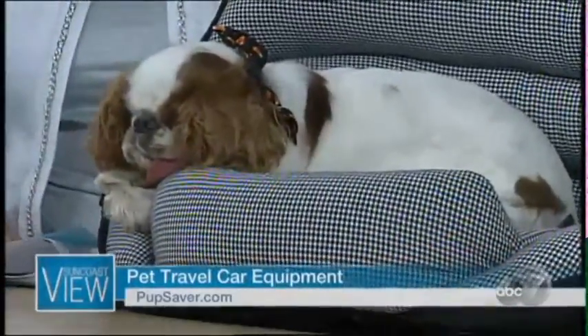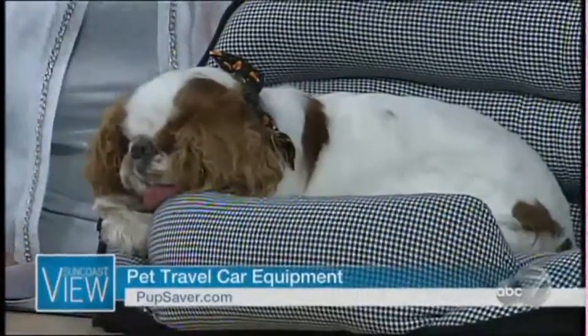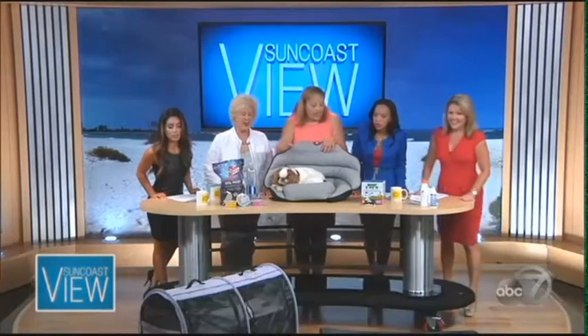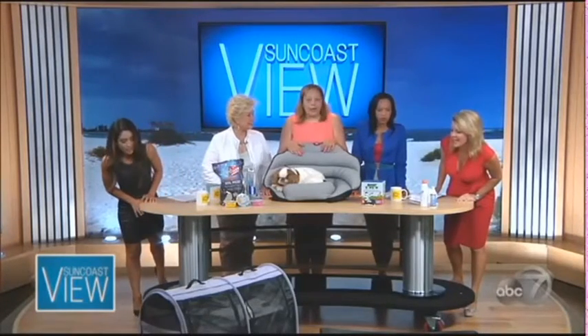Charlotte also brought her cat Hayden, who used to show every single weekend, in a sturdy pop-up shelter. Inside the shelter, Hayden has a hammock and a litter box — everything you'd ever need in a kitty condo. It's portable, sits on the floor on the back seat, and seatbelts in just like the Pup Saver and the crate.